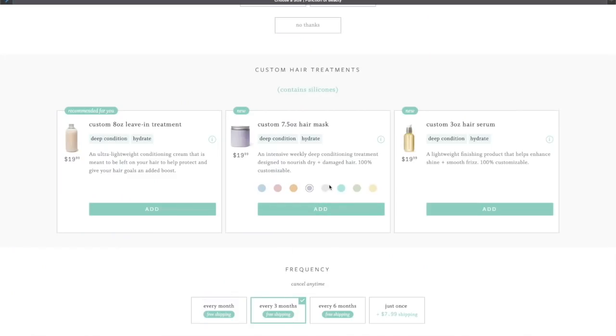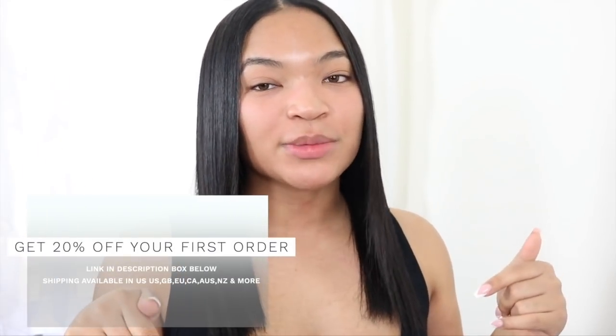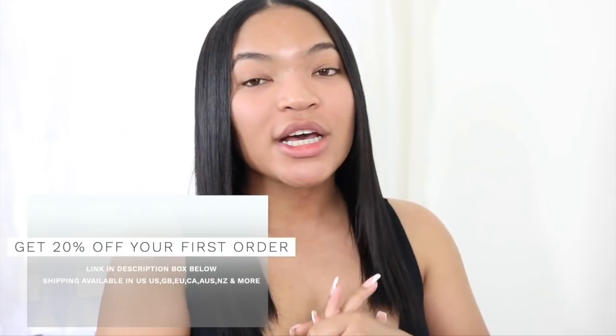Function of Beauty also offers other hair care products — a hair mask, a hair serum, and a leave-in treatment. I personally chose the hair mask because I love using a hair mask on my maintenance and self-care days. It's really giving my hair that natural shine. Every time I take it off my hair is so shiny and bouncy. I've been using this product for two months and I use the hair mask every two weeks. You can get your first order for 20% off — just check my description box and click my link.